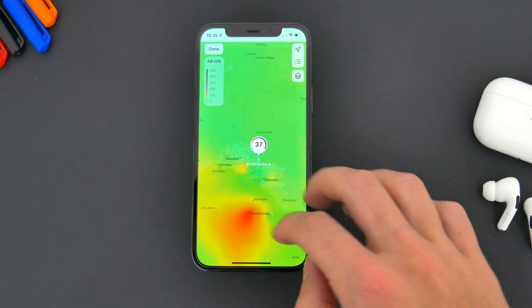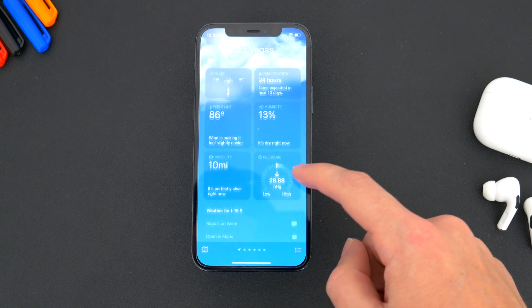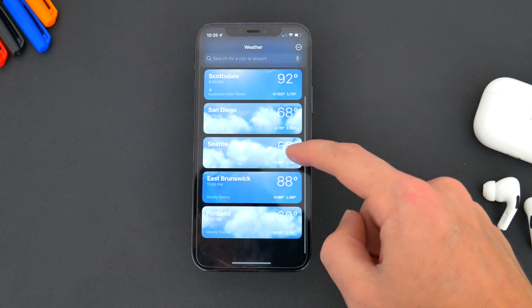There are also some additional new weather and forecast related data points. And all in all, while this might not be the most exciting new update, I think the weather app has been greatly improved.